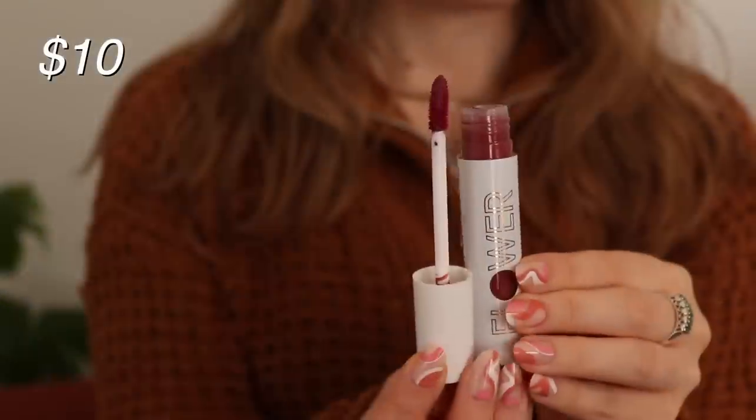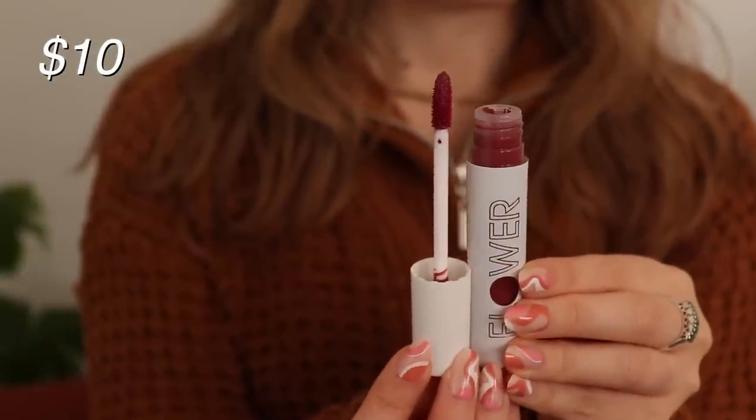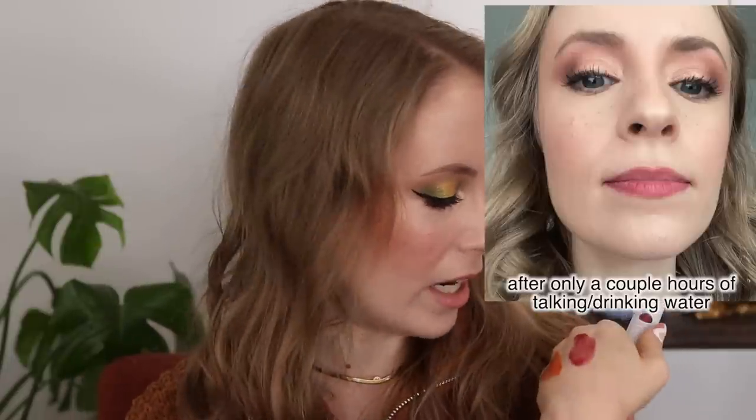And then the Flower Bitten Lip Stain — this was sent to me in PR, and I have the shade Play. Really pretty color and it actually feels really similar to the e.l.f. one going on. It has that same kind of cold sensation, kind of like a thin watery sort of gel. This one unfortunately was a fail for me. The color does kind of hang around a little bit longer than the e.l.f. one, but it looks very patchy on my lips. I don't know if it's just the shade, but I was just not impressed with the way it looked on my lips.